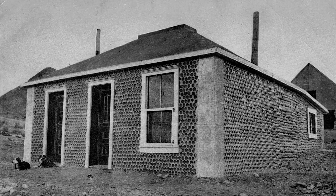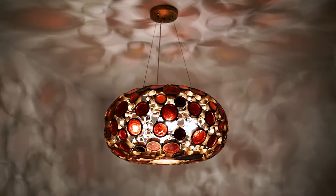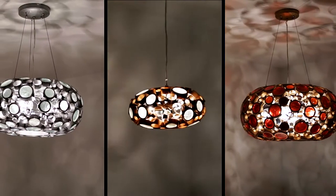Old miners' cabins were often constructed of walls made from empty wine and beer bottles. At sunset, the light streaming through the bottles would paint the walls with unique and colorful displays. This was our inspiration for Fascination.